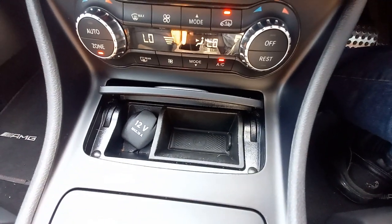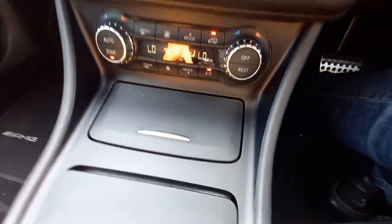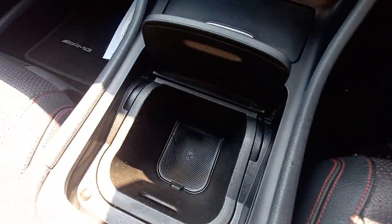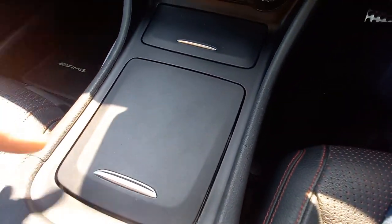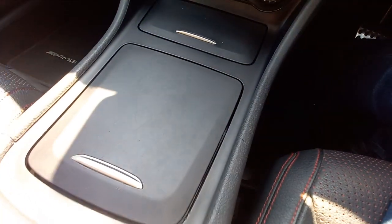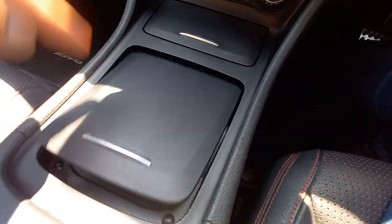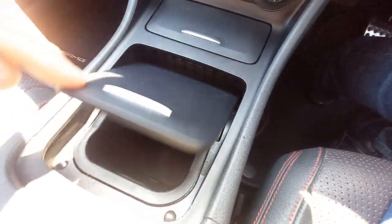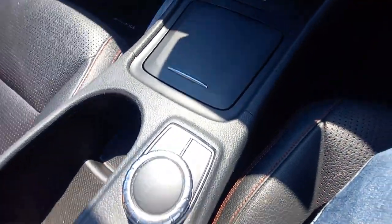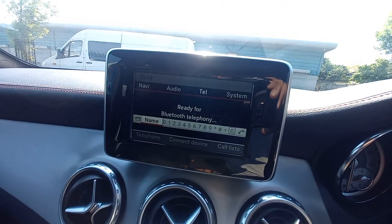Down here there's a 12-volt socket and a coin tray — not an ashtray. There's a bottle holder big enough for a large bottle, and this is all in working condition. Be careful when buying these cars as the bottle holder can break if forced by heavy-handed people — they're not cheap, around £60 from the dealer. There are also drinks holders and a joystick for controls.